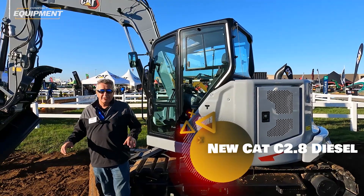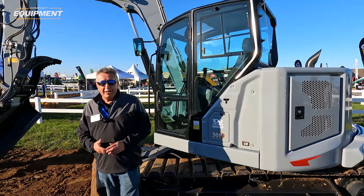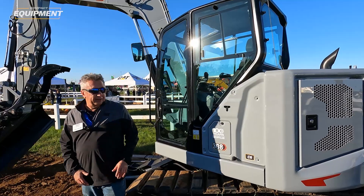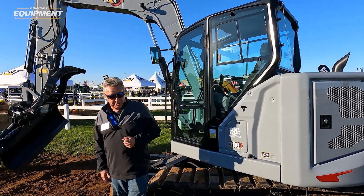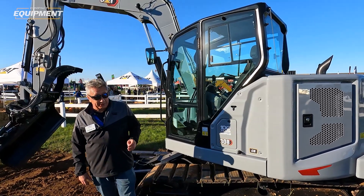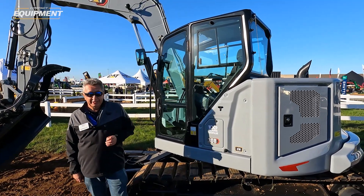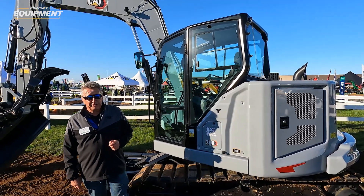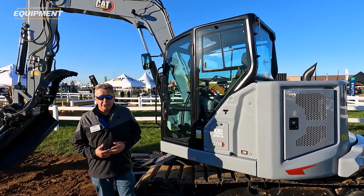A lot of people hear that and think the engine's gone smaller, but with engine technology today we can get more power and more efficiency with a slightly smaller block — and that is what we're doing here with this Next Gen 308. This particular machine, even though it sits here in Centennial Grey, is about 18 months old. This is what we call a pilot machine. It operated for nine months in Arizona doing field follow — testing the engine and some of the other features on this new 08 machine.